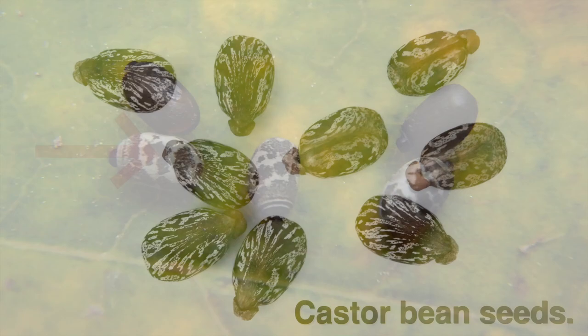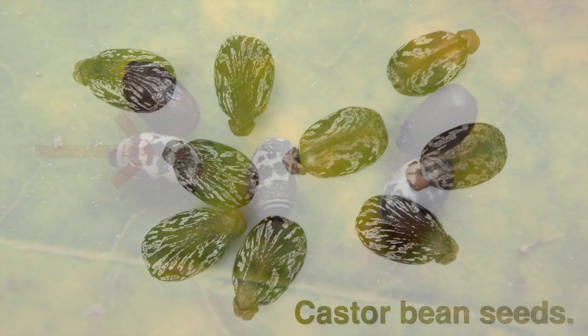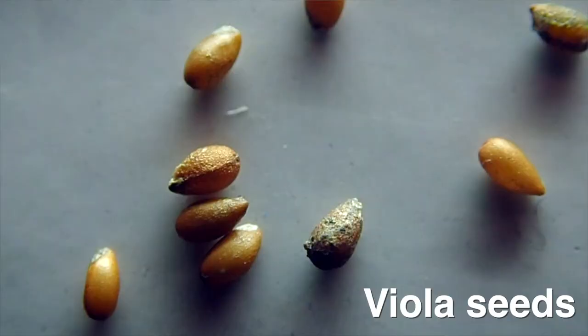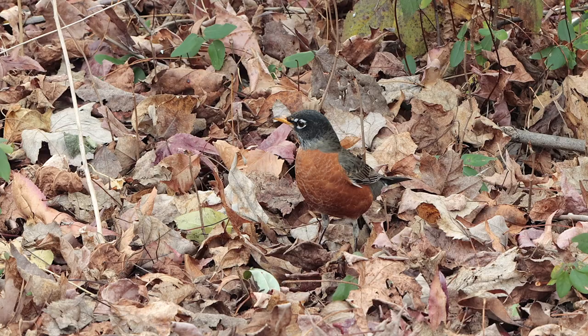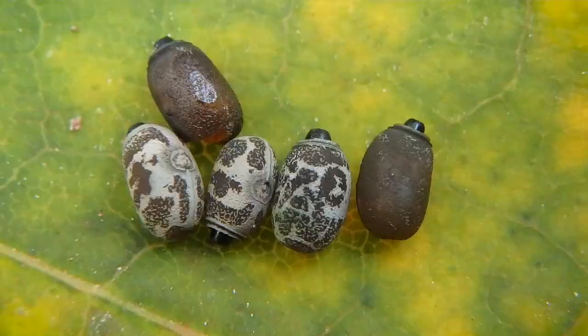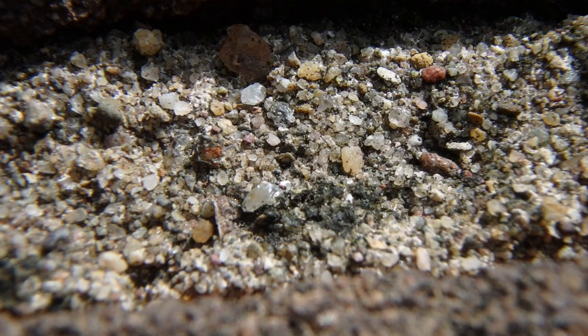Those eggs have capitulum on them, which is a spitting image of an elaiosome. That's a nutrient-rich fatty structure found on some seeds to entice ants to take them into their colony to use as food. Of course, the surviving seeds will germinate in a safe environment away from birds. Well, that capitulum protects the eggs in the same way.